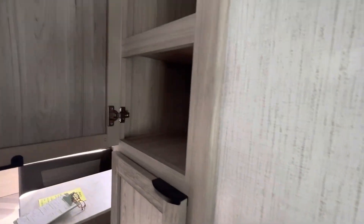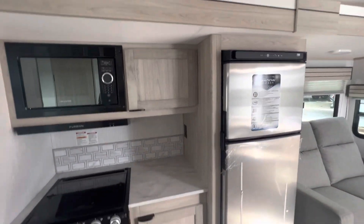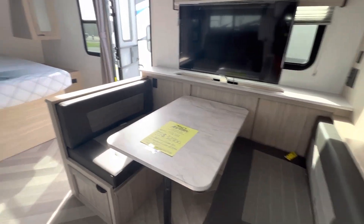Throughout this unit you do have a lot of different storage options — a lot of cabinets, your kitchen cabinets, under your bed, and underneath your dinette booth. The dinette will lower down to make another bed.